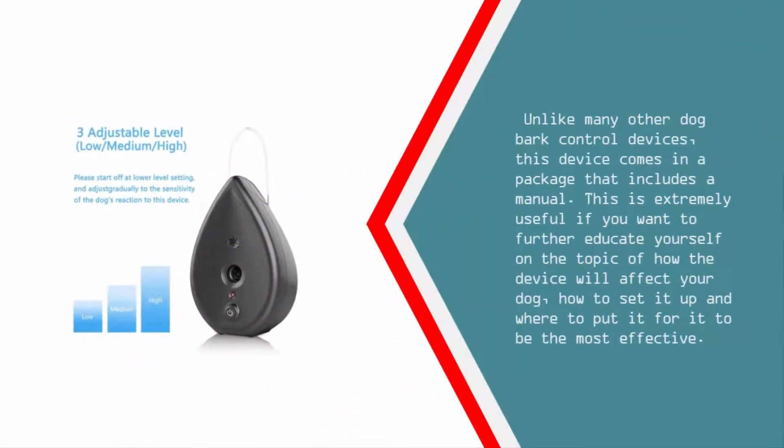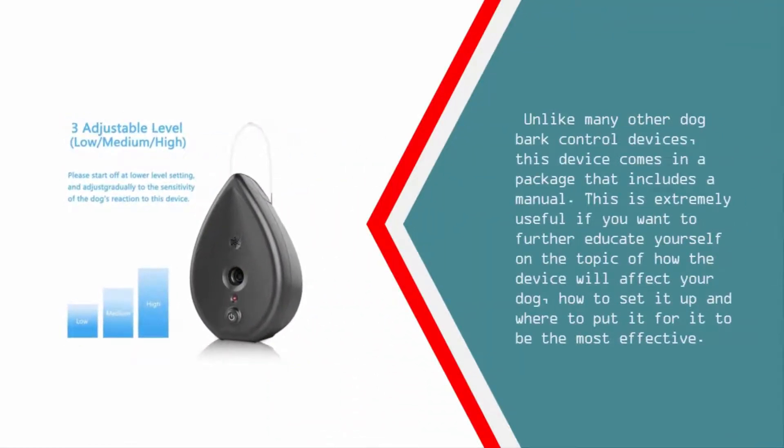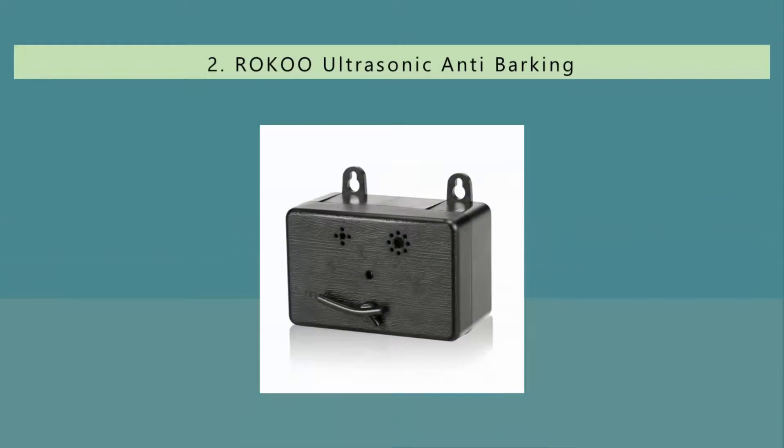Unlike many other dog bark control devices, this device comes in a package that includes a manual. This is extremely useful if you want to further educate yourself on how the device will affect your dog, how to set it up, and where to put it for it to be the most effective.